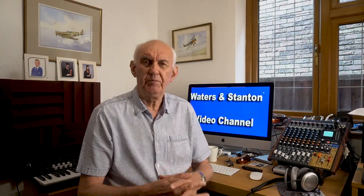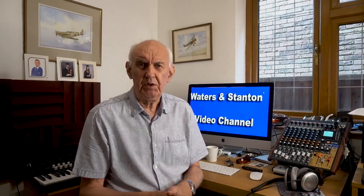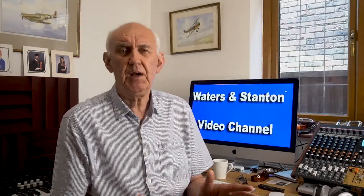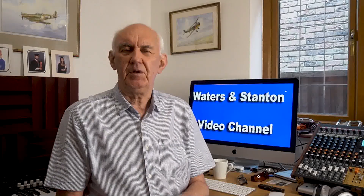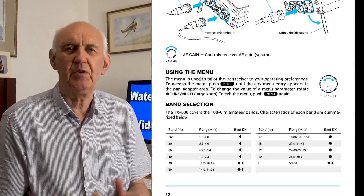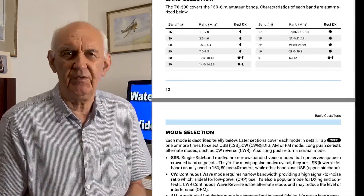There are some other improvements as well. The AGC has been improved and there are some memory improvements too. If you go onto the website you'll see the full list of improvements. Just type in lab599 and it'll take you straight to the website. Click on download and you can look at the user manual, which is very well laid out. If you're thinking of buying a Discovery TX500, go onto the website and download the manual — it's very well written and will give you a big insight into all the features of the transceiver.